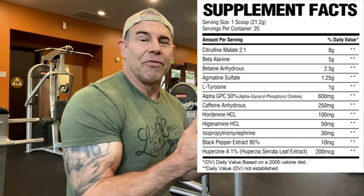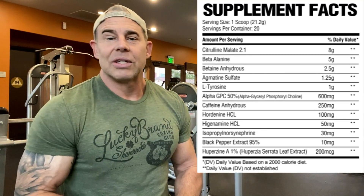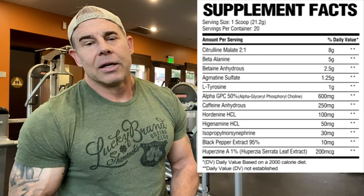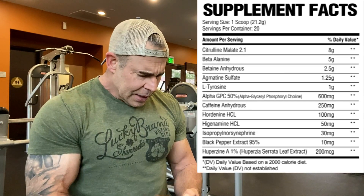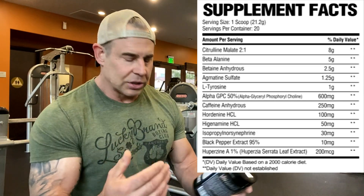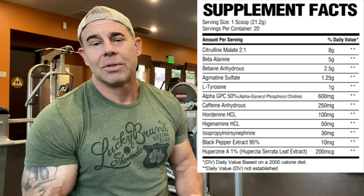Then we have isopropylnorsynephrine — kind of the pharmaceutical-grade synephrine. It's both a beta receptor agonist and an alpha receptor agonist, so it mobilizes fat, provides energy, elevates metabolic rate, and warms you up a little. That's at 30 milligrams, not bad. Then we have black pepper extract at 10 milligrams for digestion of all these ingredients.